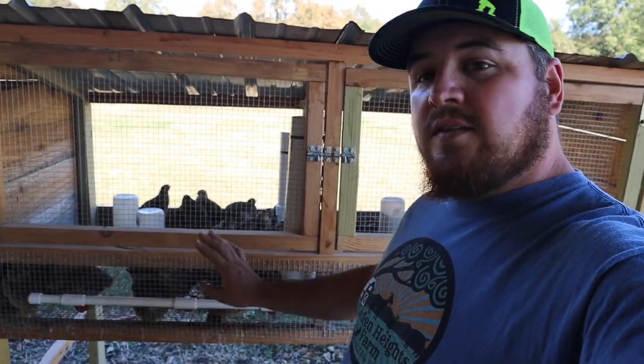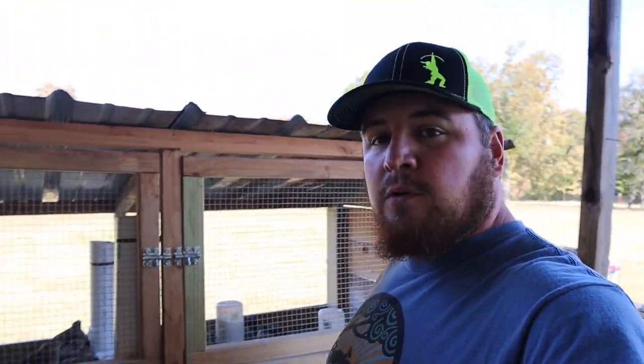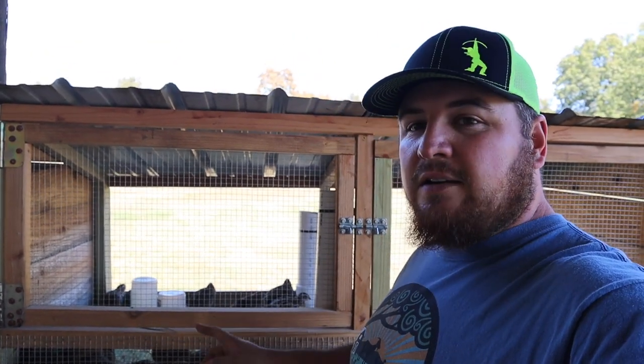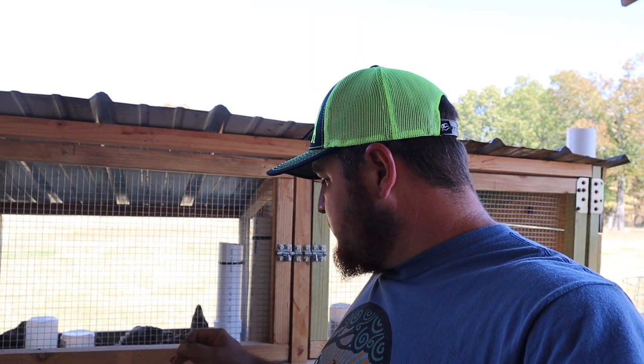The quail we're going to be butchering today are these on this side of the pen — they're eight weeks old. The ones over here are about four weeks old, so they're a little smaller and got a few more weeks to grow. These guys are eating like crazy and are just fixing to start laying their eggs. I got so many in here — I think there's 30-something in this pen. I noticed the other day that I had one bleeding, so they're starting to fight. The males get aggressive towards each other once they get to be about this age.